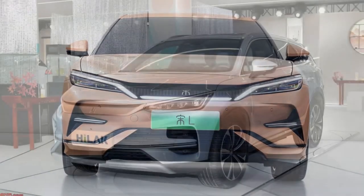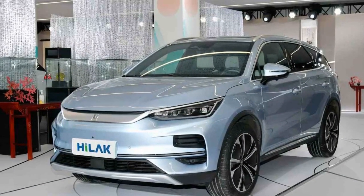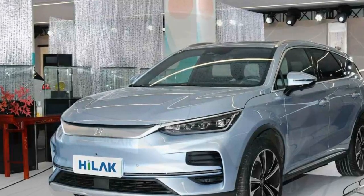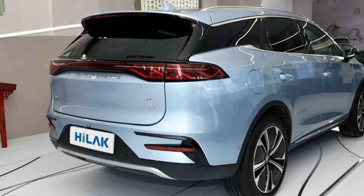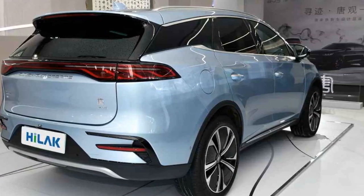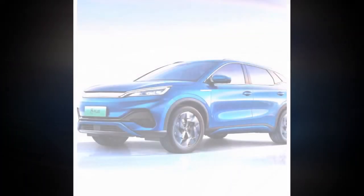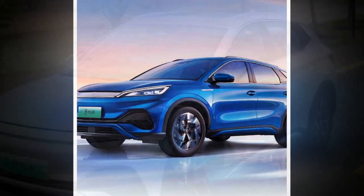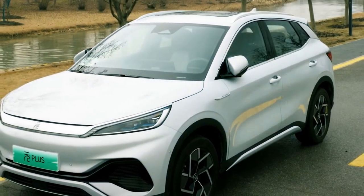Pros: 1. Impressive range — the 2024 BYD Yuan Plus boasts an exceptional driving range, offering up to 300 miles on a single charge. This extended range reduces concerns about running out of power during longer trips, contributing to its practicality and usability.